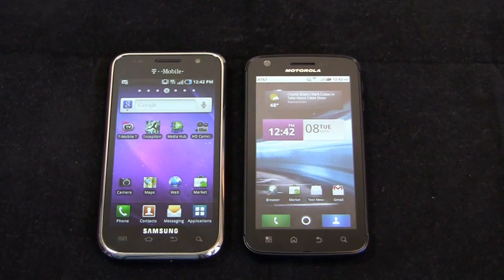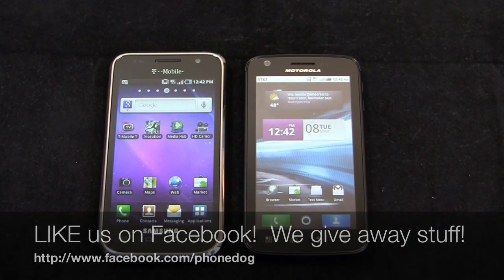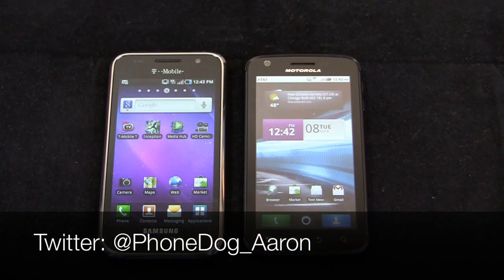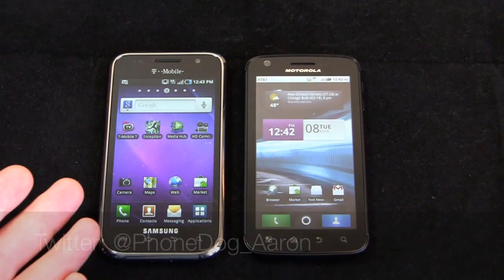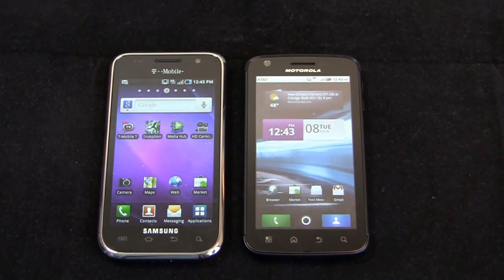Much more coverage coming on PhoneDog.com with both devices — the Galaxy S4G and the Motorola Atrix 4G — so keep it locked on the site. Like us on Facebook at facebook.com/phonedog, where we're always giving away prizes every couple of weeks with a big one in the works. Follow me on Twitter at phonedog_Aaron — ask me any questions and let me know what you think. Thanks so much for watching. Keep it locked on the site for continuing dogfights, reviews, and more. We'll see you next time.